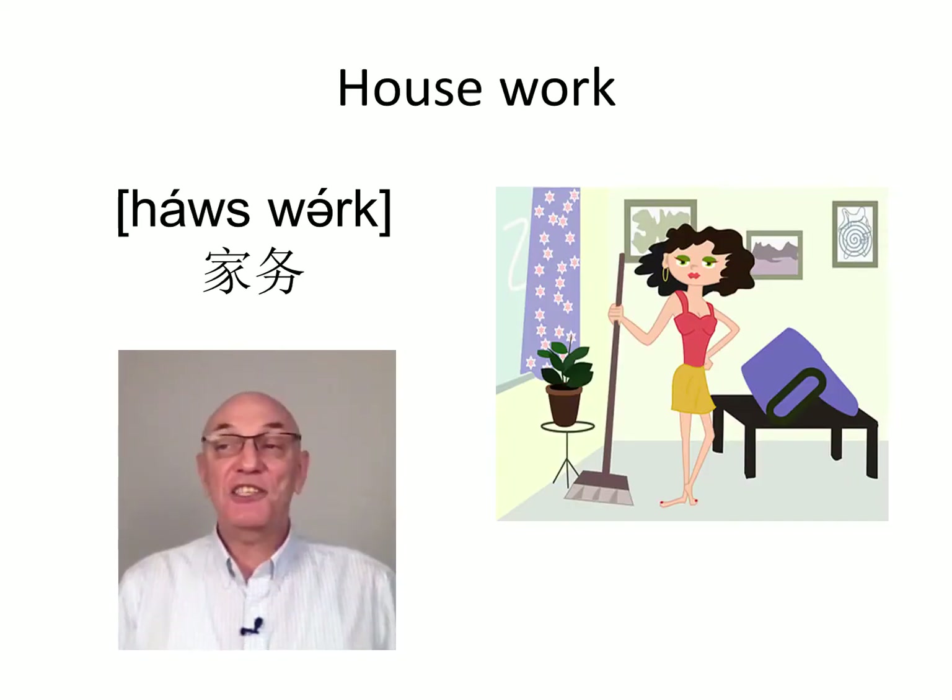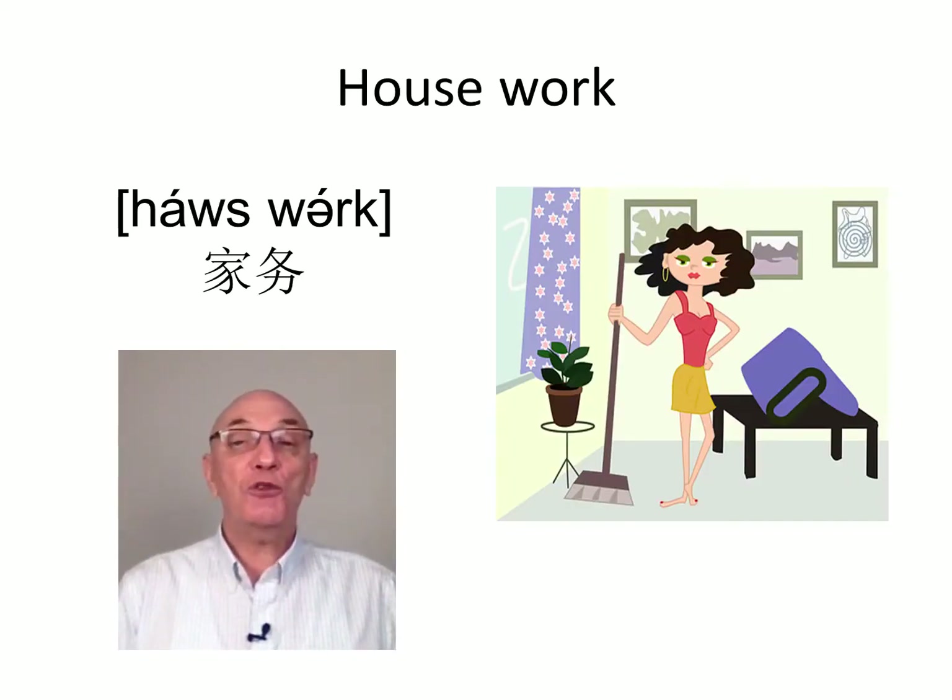Our second word is housework. A house is another name for your home. So the word 'house' means something to do with your home, and housework is the term we use to describe cleaning your house, tidying up, washing the dishes, sweeping the floor. All these tasks are known as housework.